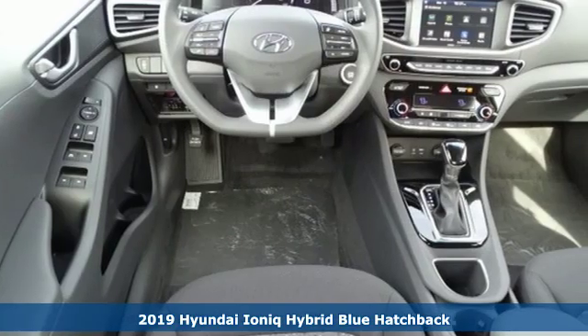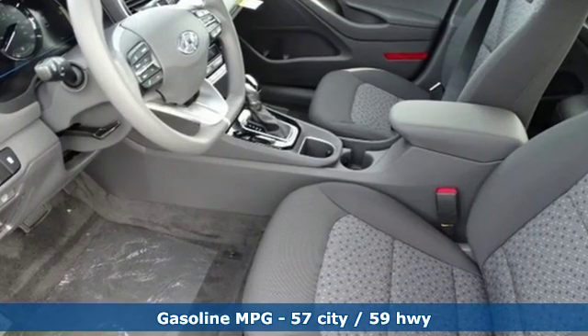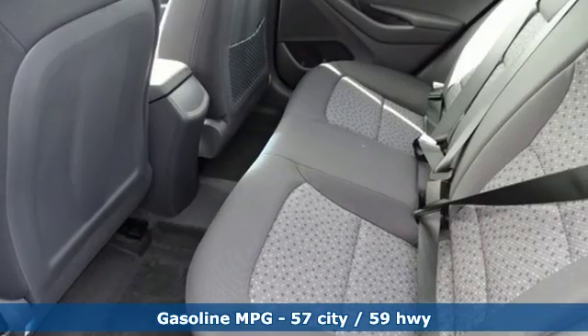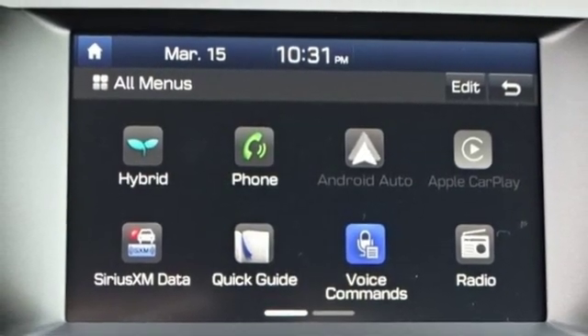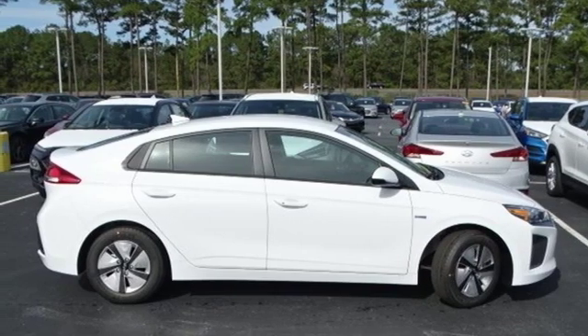Features include streaming audio, doors and push button start proximity key, dual zone climate control, wireless phone connectivity, manual tilting steering column, inline four-cylinder engine, active grille shutters, gas pressurized shocks, and auto shift manual transmission. Take it for a test drive today.